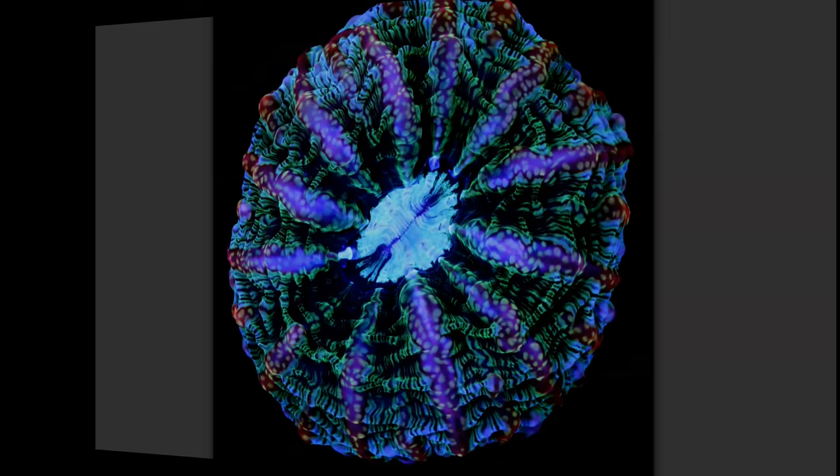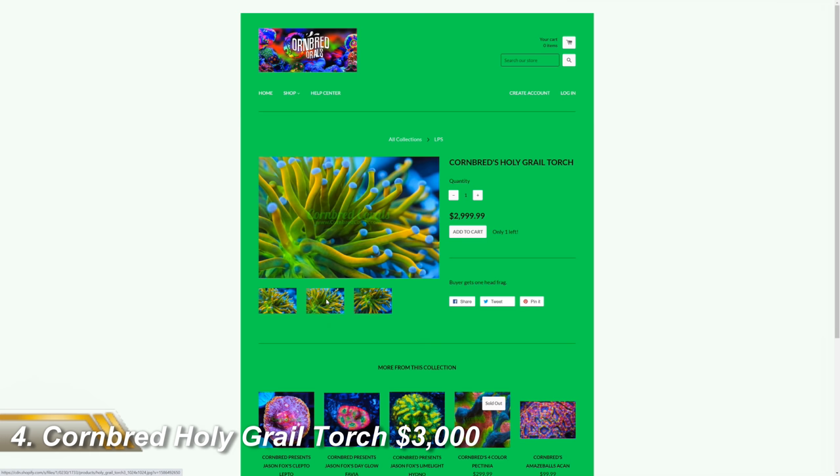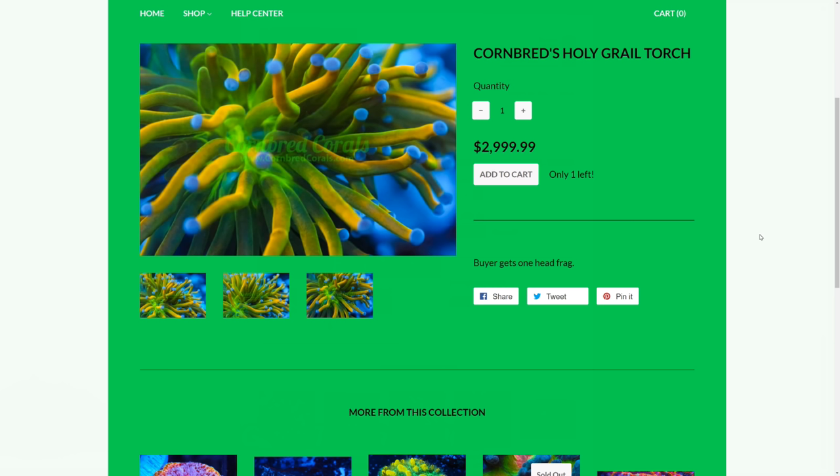Next up is the only other coral on this list that is currently available for sale: a $3,000 Cornbread Holy Grail torch. And with green and gold stalks leading to sky blue tips, it's not hard to see why this coral is so expensive. It is quite simply absolutely beautiful, and I'd buy it in a heartbeat if I had the money. However, I wouldn't mind betting that a significant part of the price comes purely from the name.